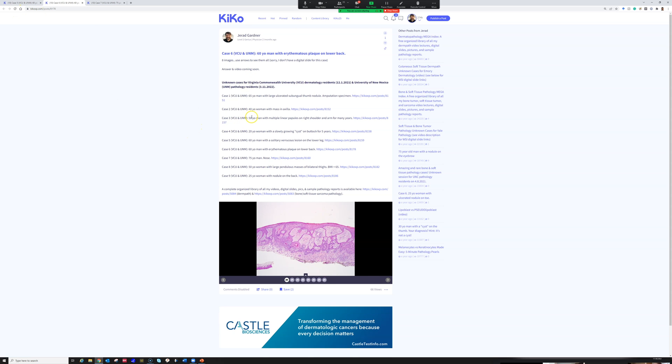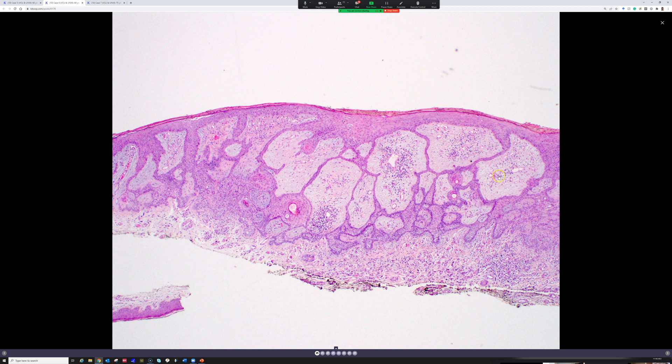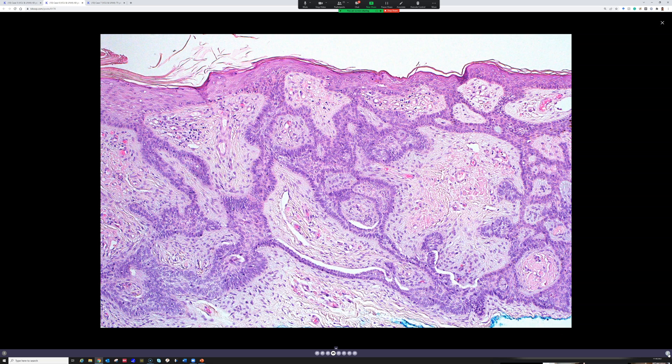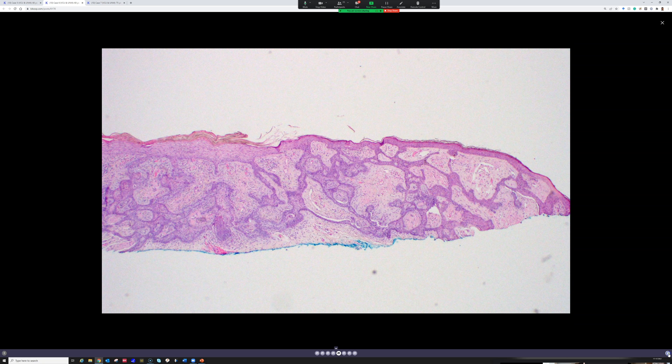This is case 6, a 60-year-old man with an erythematous plaque on the lower back. Unfortunately I don't have a scan available yet so we'll just have to do photos — I'll scroll through them here. I apologize that these pictures are a little bit pixelated; they're from my older files but hopefully they'll do.